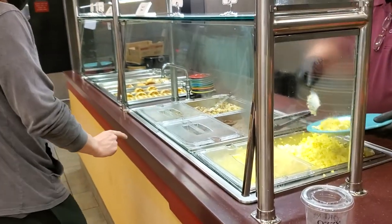Heading to Commons with my roomies. I don't know what's for breakfast, but it's Wednesday, so hopefully it's omelets or something.